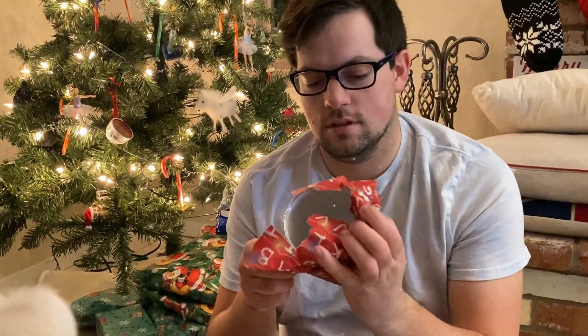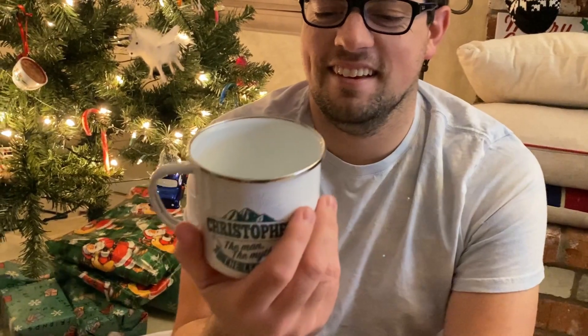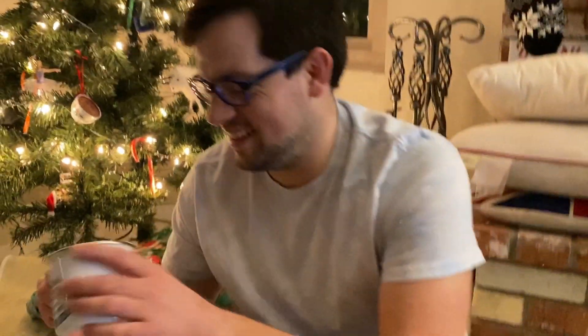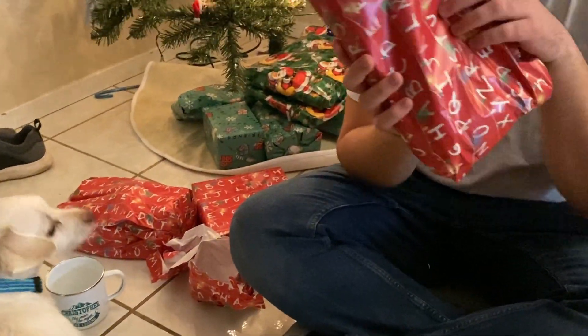Okay, Chris's turn. He has those presents here and there's a couple hiding that came already. What does it say? It says: Christopher the man, the myth, and the legend. That's cute! We are coffee muggers.